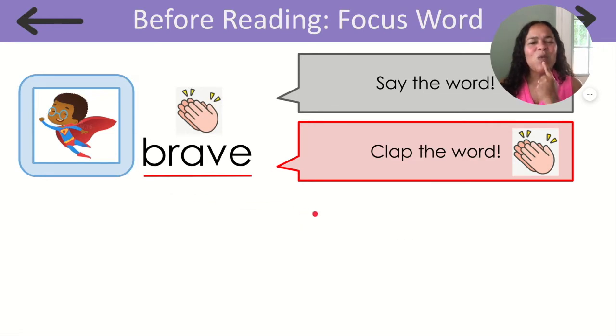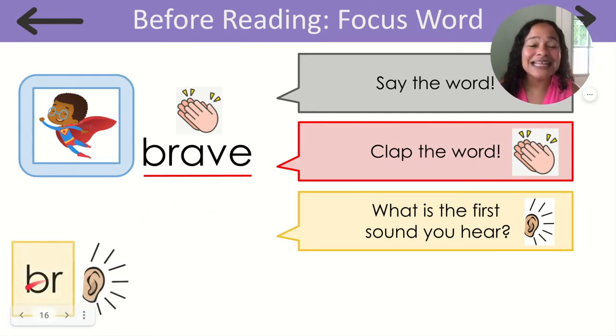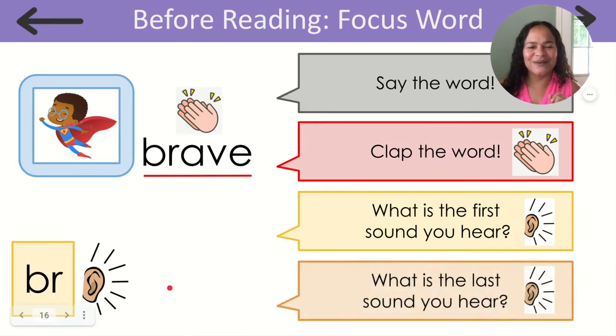What's the first sound that you hear in brave? That's right, that's the letter B. But what's the second sound? Brave. Yes, that's right — that's the B and the R. Brr. And what is the last sound that we hear? Brave. What letter makes that V sound? Can you help me? That's right, that's the letter V.